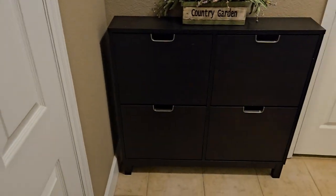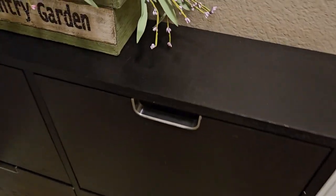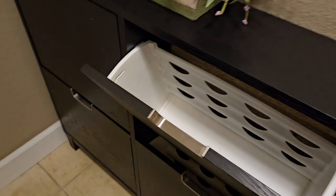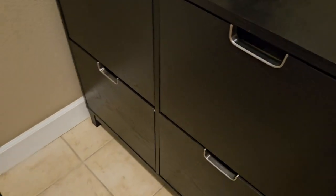Here we are in the basement. This piece — everyone needs this in their home. There's a lot of storage in a little tiny space. Just pull that out and you can drop whatever you want in there — there are four compartments.